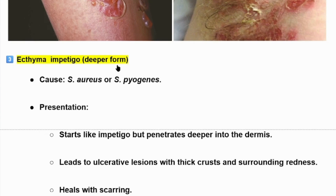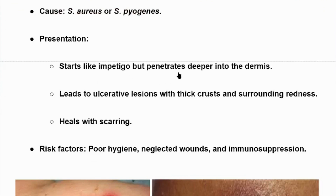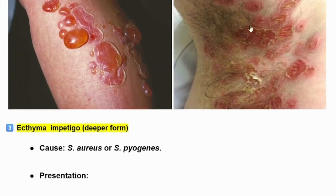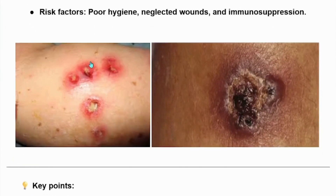There is another type called ecthyma impetigo, which is a deeper form of impetigo. The cause is usually Staphylococcus aureus or Streptococcus pyogenes. Presentation starts like impetigo but penetrates deeper into the dermis, leading to ulcerative lesions with thick crusts and surrounding redness. It heals with scarring. Risk factors for ecthyma include poor hygiene, neglected wounds, and immunosuppression.